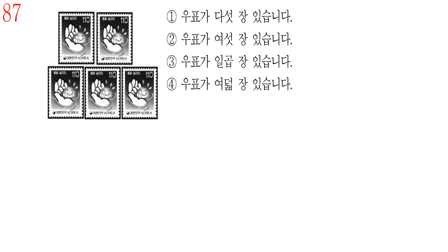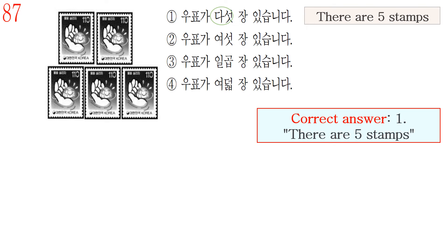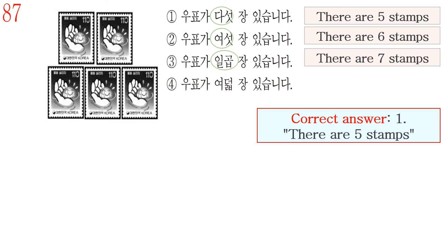Question number 87. Answer number 1 is 우표가 다섯 장 있습니다, meaning there are five stamps. So the correct answer is number 1: 우표가 다섯 장 있습니다 — there are five stamps. Number 2, 여섯 장, means six stamps. Number 3, 일곱 장, means seven stamps. Number 4, 여덟 장, means eight stamps.